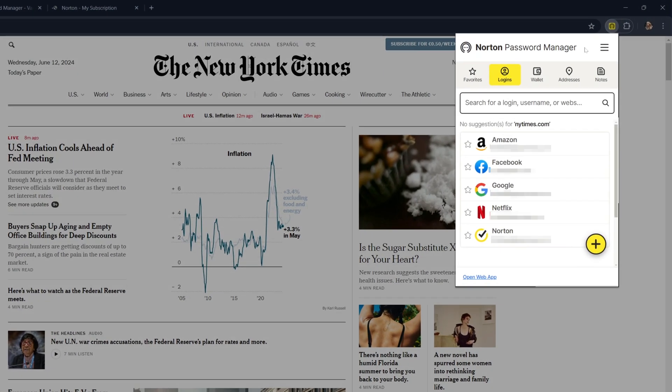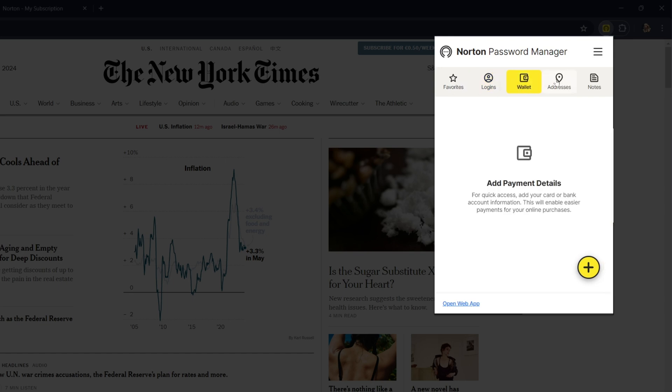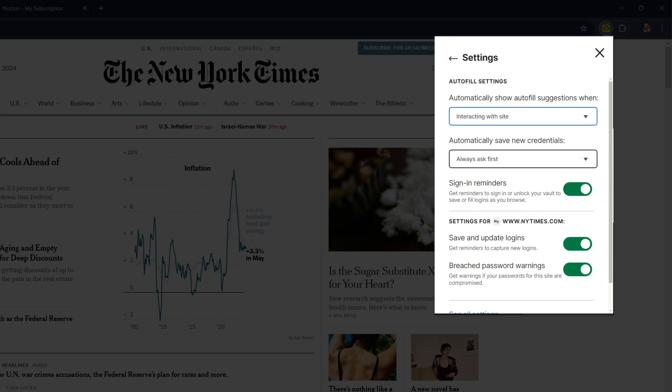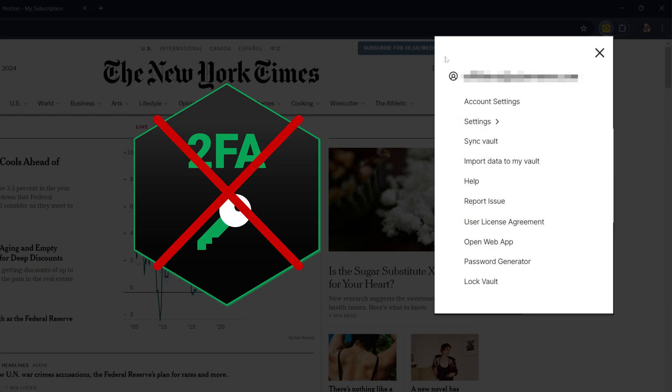The password manager was pretty decent as well. It's the ideal place to store sensitive information like passwords, credit card details, or login info. While it does include quality security measures, there aren't that many features. But the biggest downfall is that there is no 2FA, which is crucial for any password manager.